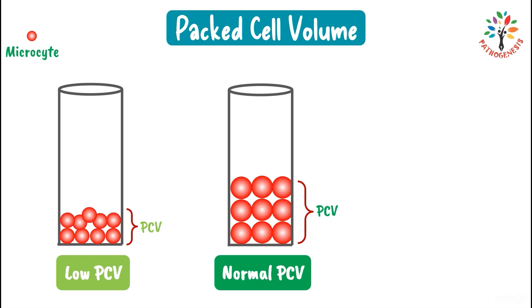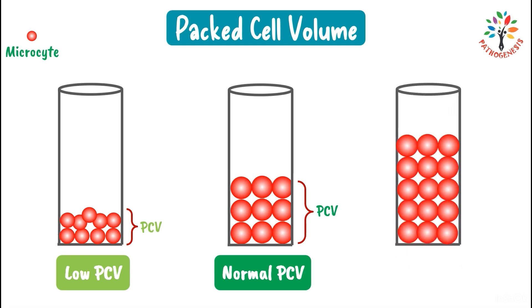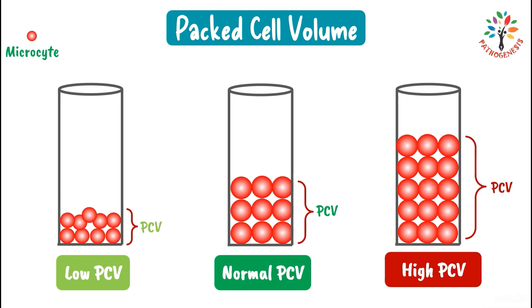In polycythemia, the number of RBCs increases above normal. As the number of RBCs increases, they will occupy more area, resulting in a high PCV. In megaloblastic anemia, macrocytes are seen in circulation — these are larger than normal cells — and those macrocytes will occupy more area, resulting in a high PCV.